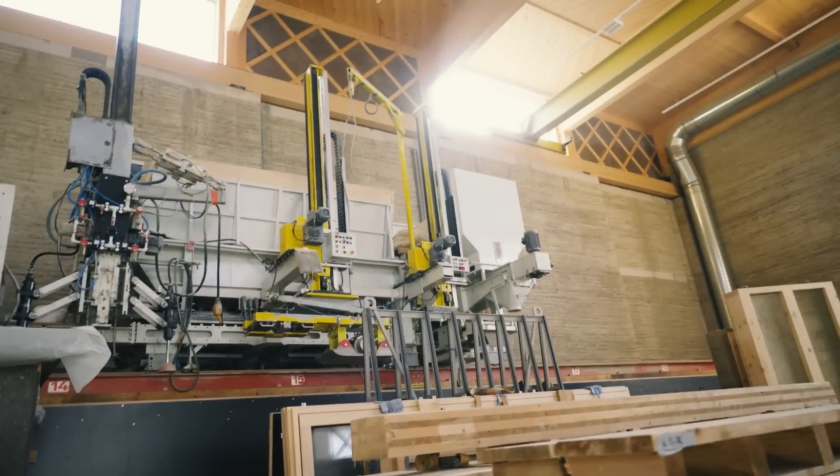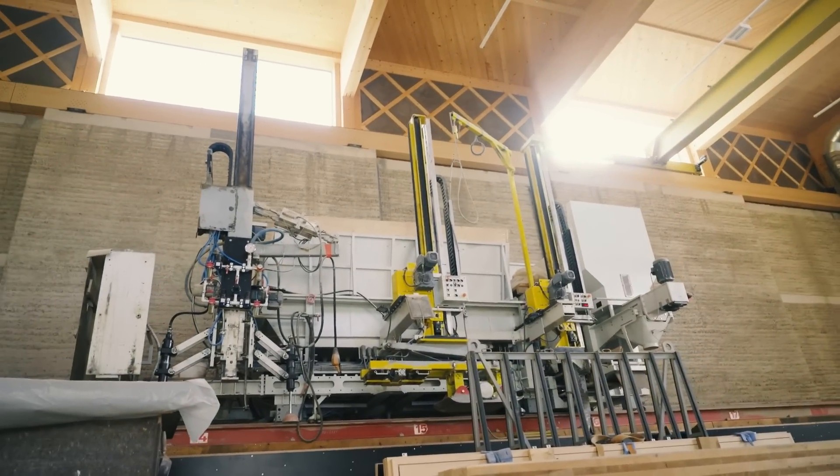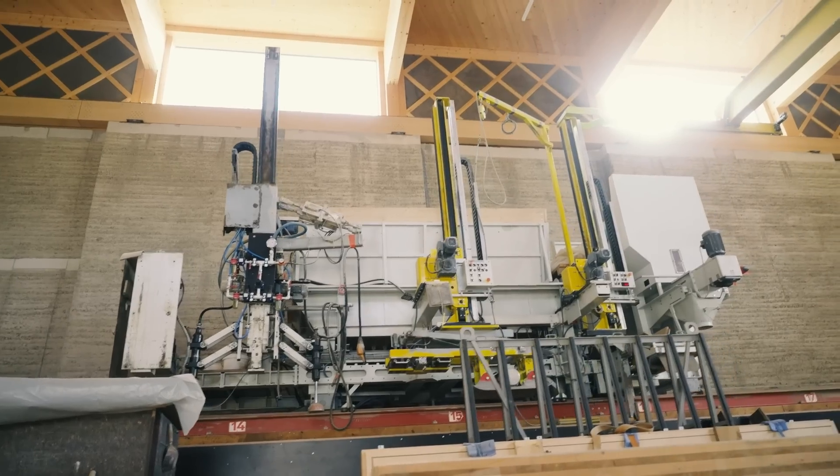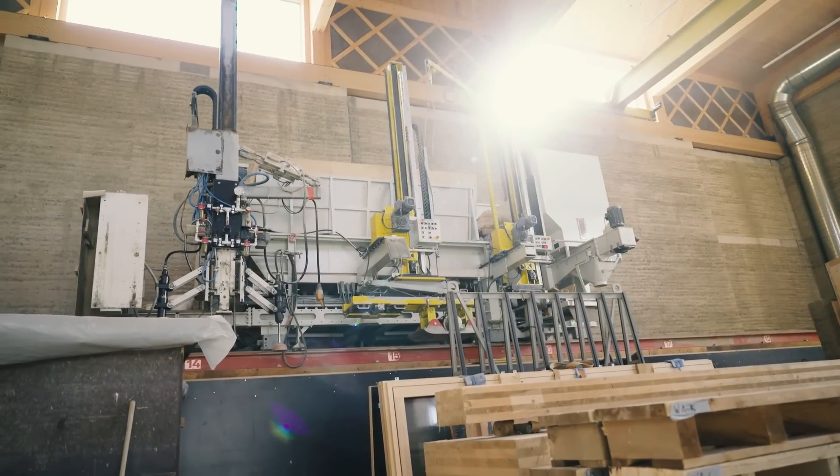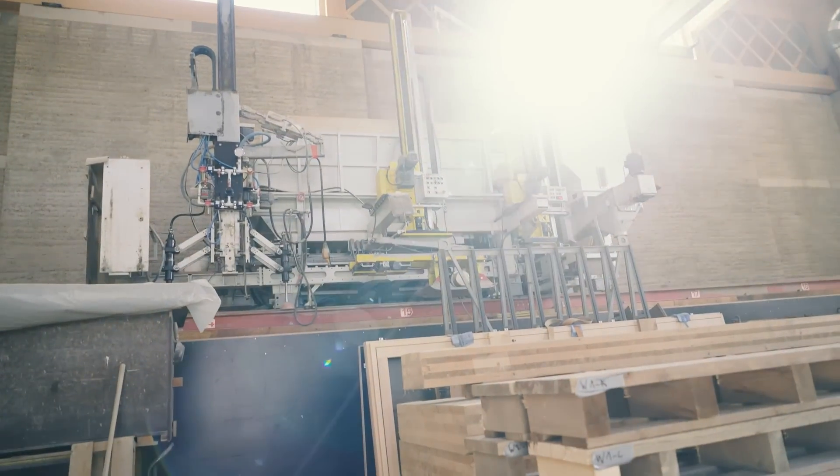And this machine can run on sustainable energy, right? Because it runs on electricity — and the electricity is won by the river power plant just next doors. Jesus.